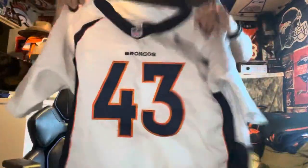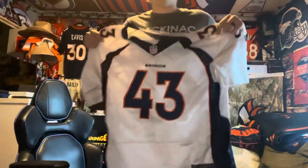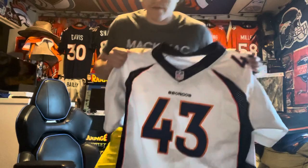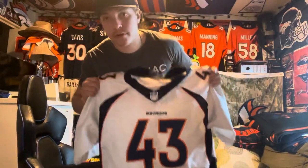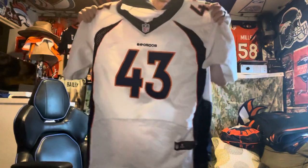Stand up, show it off. I want to get a white jersey — I don't have a lot of Broncos road jerseys. So now I can wear this jersey when they're on the road.